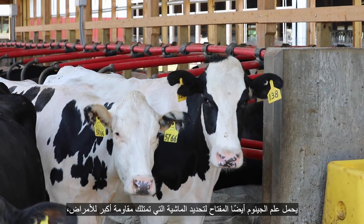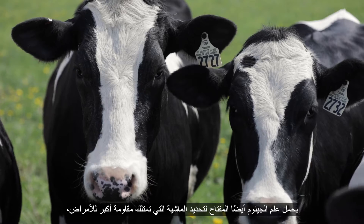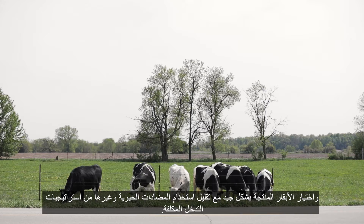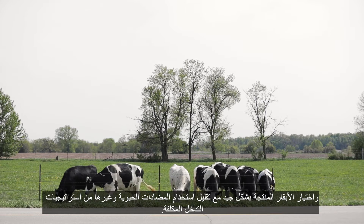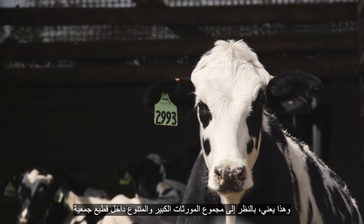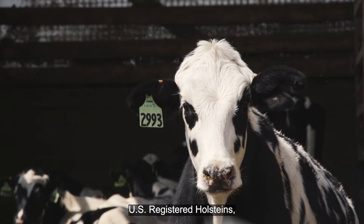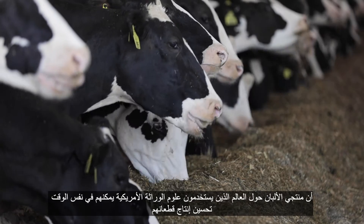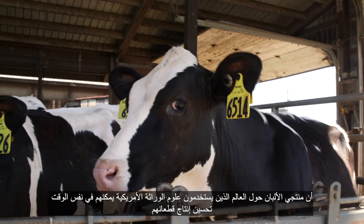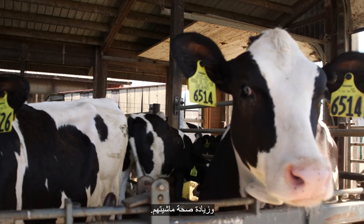Genomics also hold the key to identifying cattle that possess greater disease resistance and selecting for cows that function well with reduced use of antibiotics and other costly intervention strategies. That means, given the large diverse gene pool within the U.S. registered Holstein herd, that dairy producers around the world who use U.S. genetics can simultaneously improve production of their herds and increase the health of their cattle.